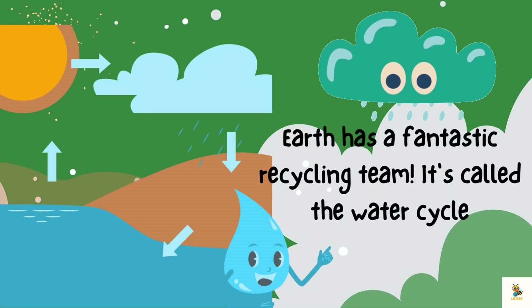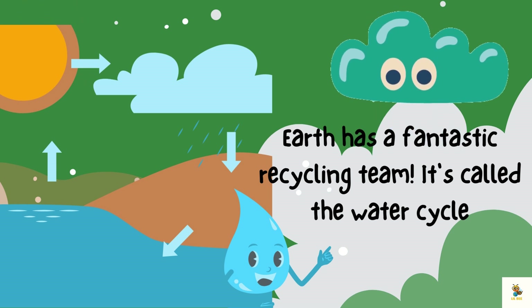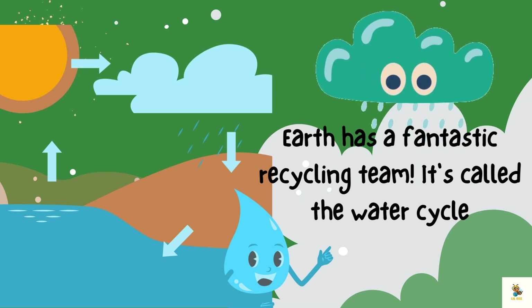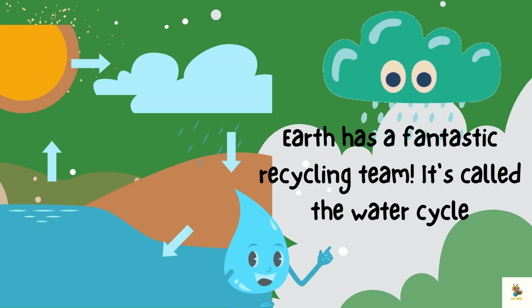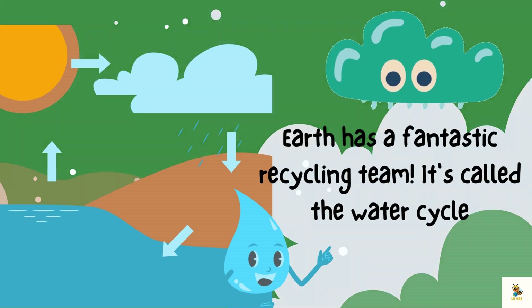Earth has a fantastic recycling team called the water cycle. Imagine water taking a ride on the cloud roller coaster, falling as rain, and then joining rivers and oceans. It's like a water adventure all around the planet.